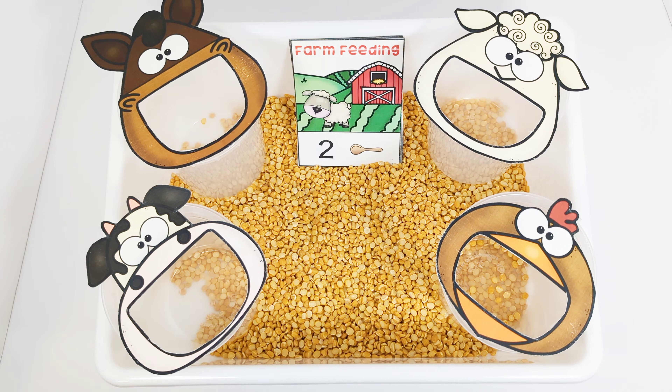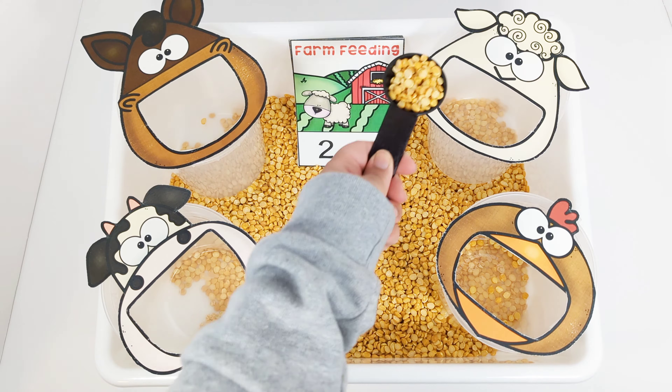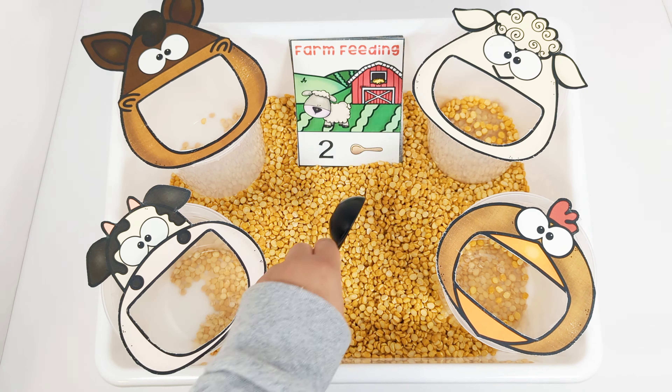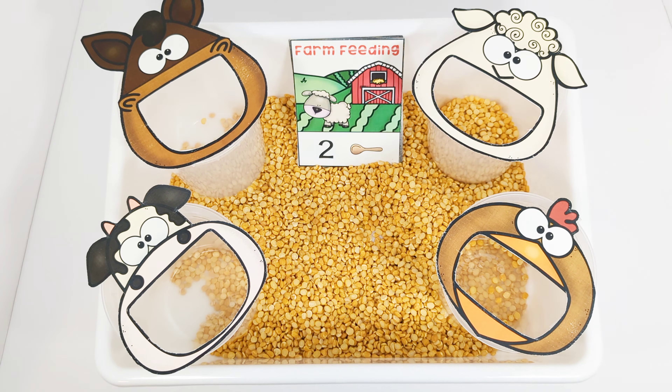The card says that the sheep needs two scoops of food. One. Two. Great job.